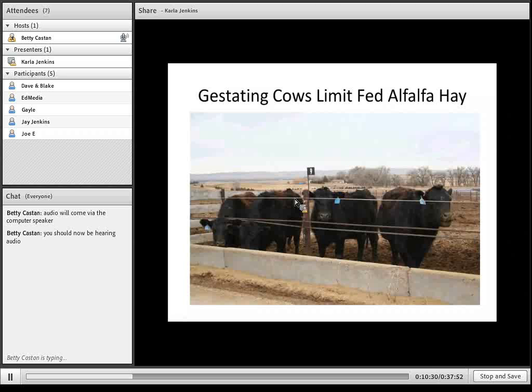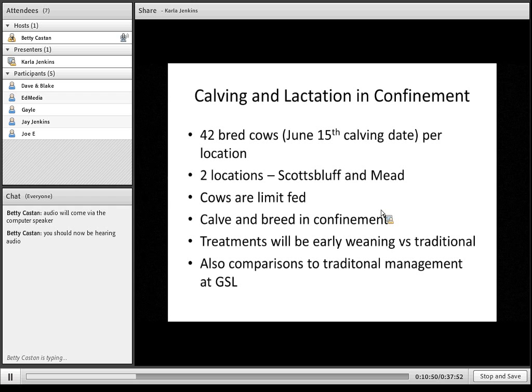These are the cows in the first year limit-fed the alfalfa hay diet. You can tell from their body condition that they also maintained adequate body condition and did just fine even though they weren't getting to eat ad libitum. Our next question is: we've done this with non-pregnant, non-lactating cows, and with late gestation cows that have a higher requirement than dry open cows. But what about a situation where cows are going to have to be in confinement when their nutrient needs are high? So we're now conducting a study looking at calving and lactation in confinement.